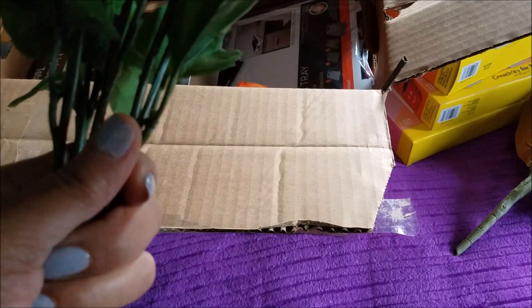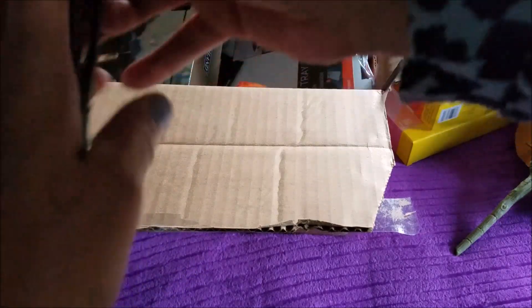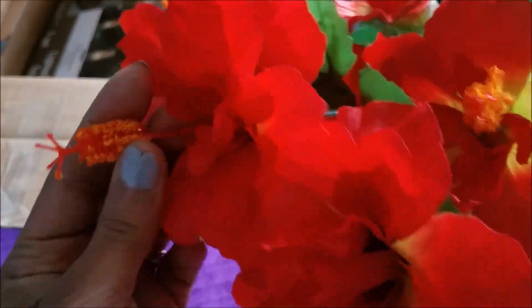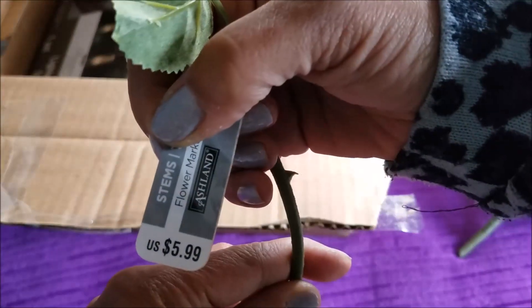I also got these — they're pretty too, $7.99. It doesn't have the name of what they are, but yeah, really pretty with something coming out of the middle. And one big flower — I guess this would be a rose — and that was $5.99. This is pretty, I like that.